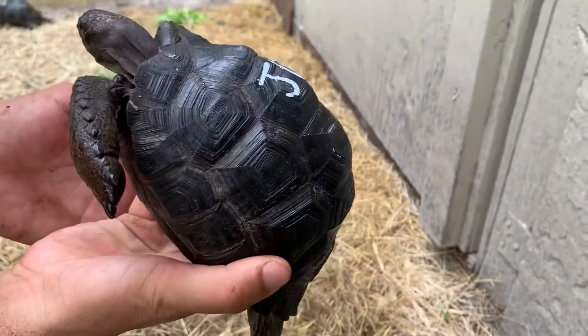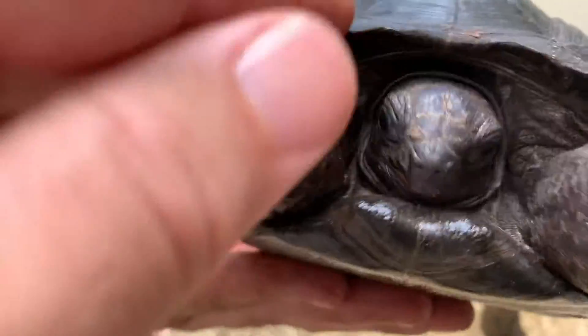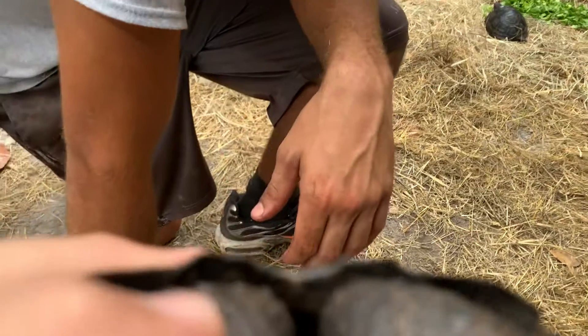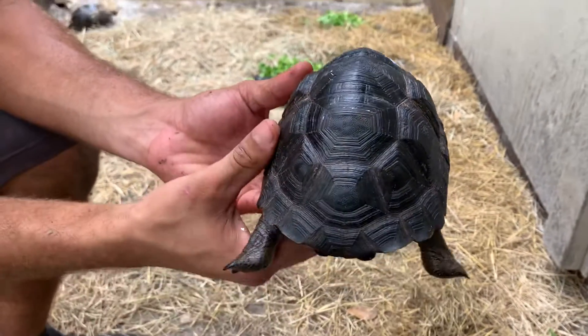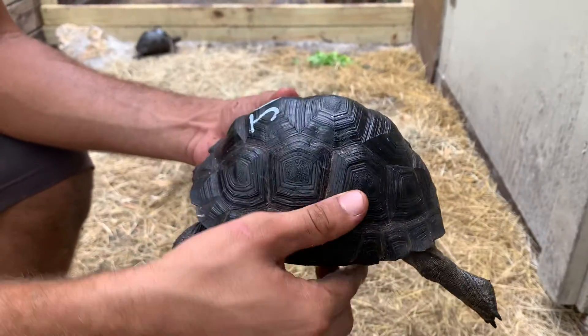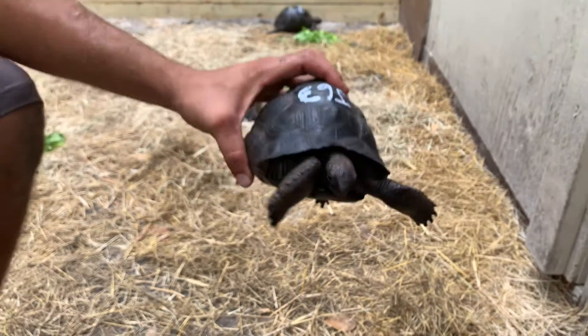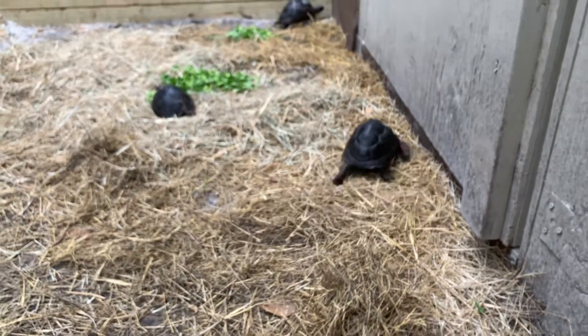He's very domed. He does not have a nuchal scute — yeah, you're right, no nuchal scute. That makes him part of less than one percent of animals that are missing the nuchal scute in Aldabra, so that makes him something interesting. So that's J63: six and a half inch, perfect, a little bit lumpy, with no nuchal scute. Interesting.